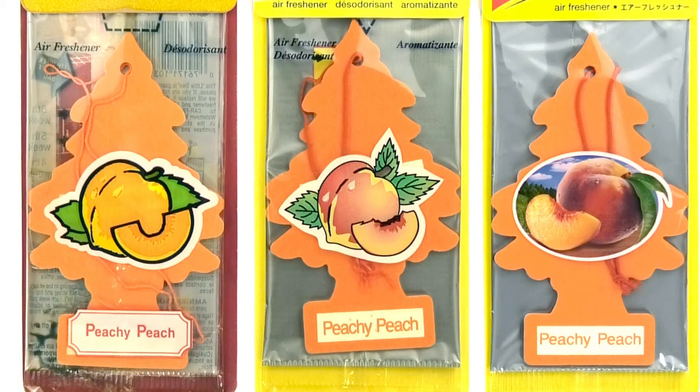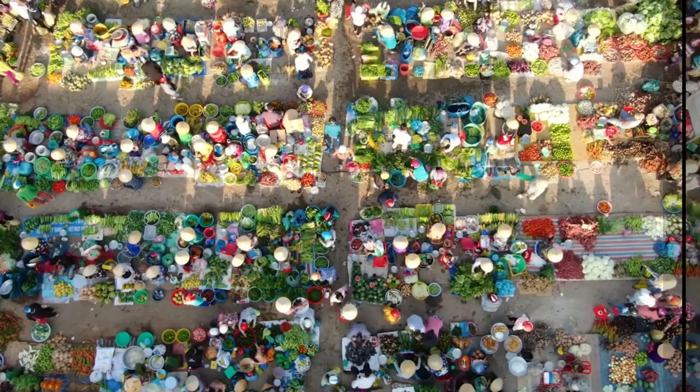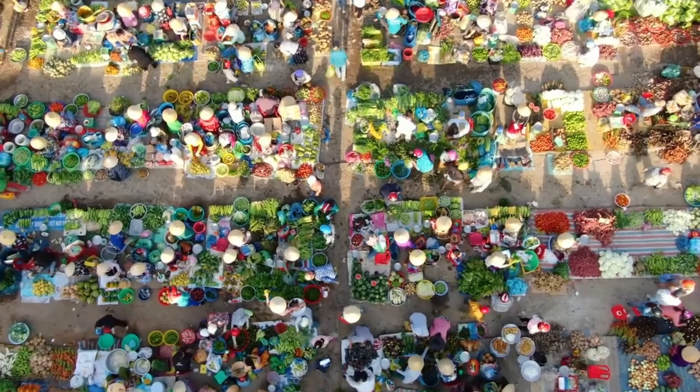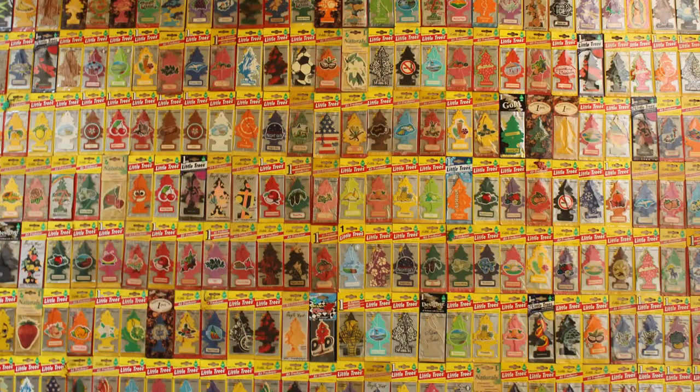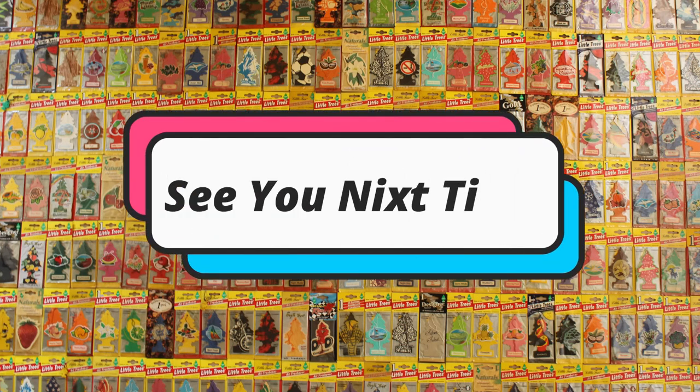Am I the only one who finds the differences in the illustrations interesting? While scent perception varies from person to person, how did you feel? We hope that more and more people may come to enjoy little trees. See you next time.